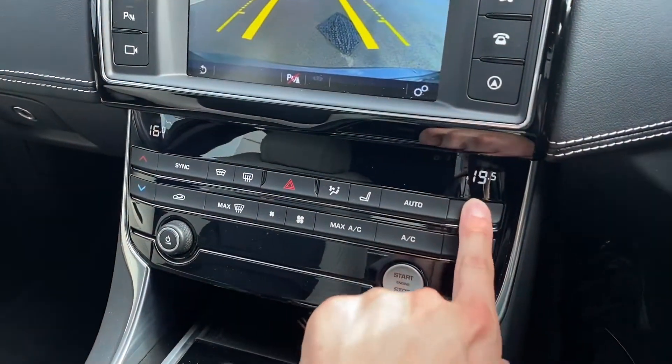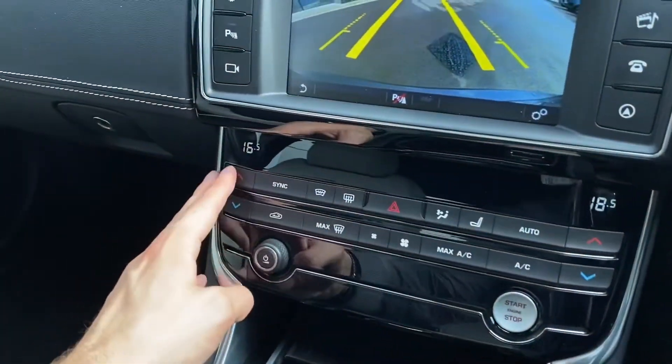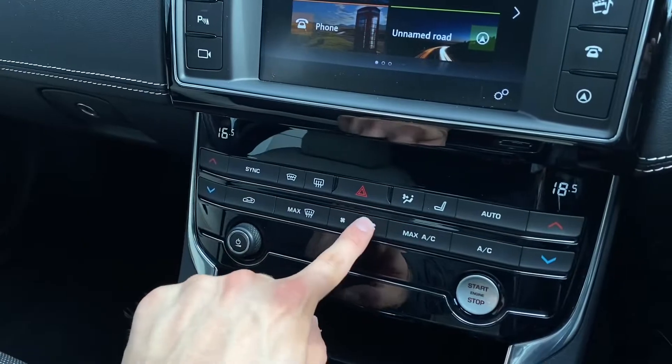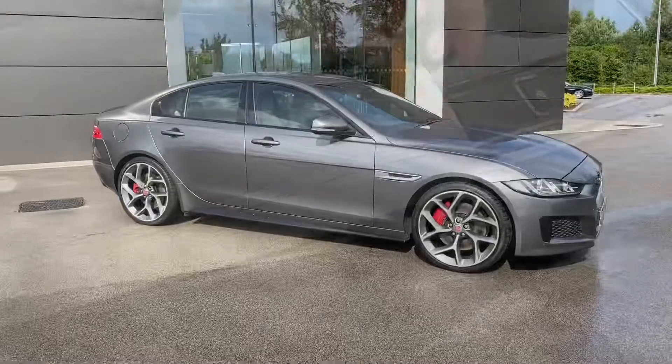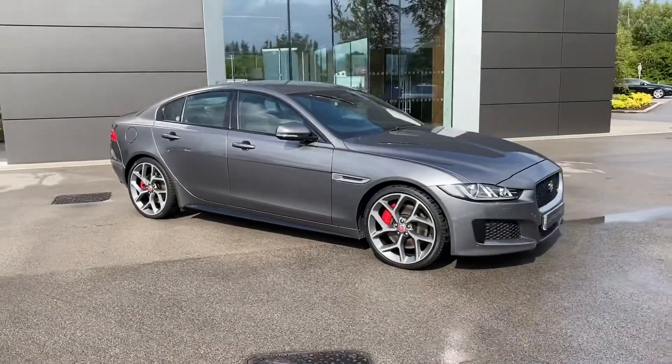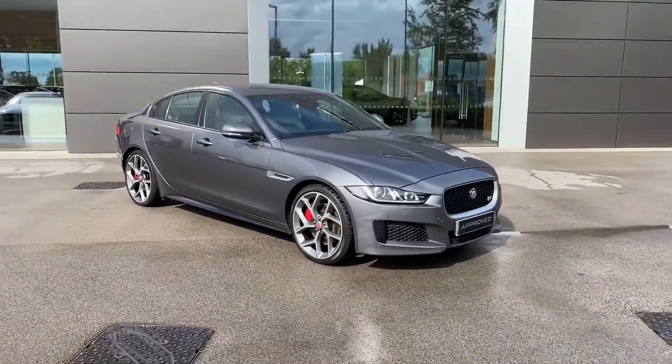Lower down features the fantastic dual-zone climate control, perfect for setting individual temperatures, along with a sleek gear selector, dual cup holders and additional armrest storage.